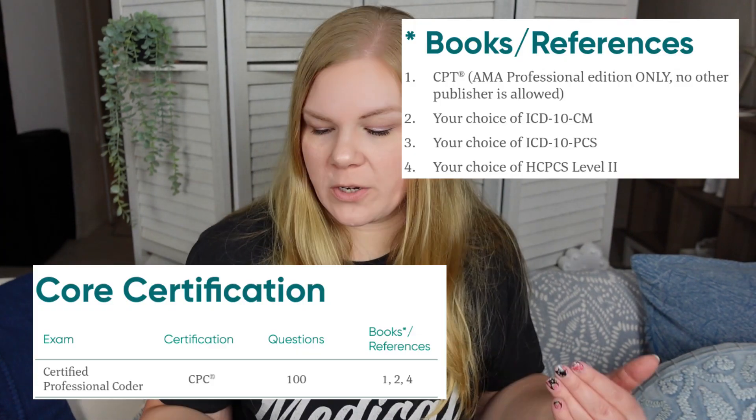Now let's move on to the online remote proctored exam. There's that same large reference list, and for the online CPC exam you are allowed references 1, 2, and 4 — the same AMA edition of the CPT manual, whatever version of ICD-10-CM you'd like, and whatever version of HCPCS you'd like, either the current or prior calendar year.